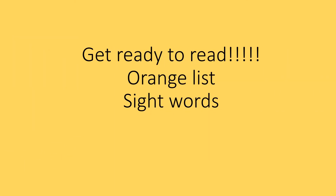Let's get ready to read! First I'll say the sight word, then you say it. Just keep on practicing until you think you got them all correct.